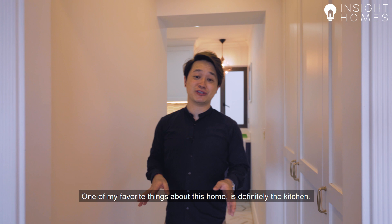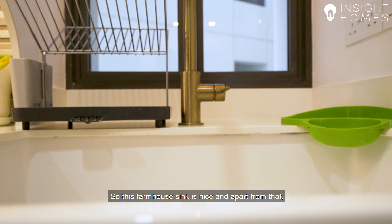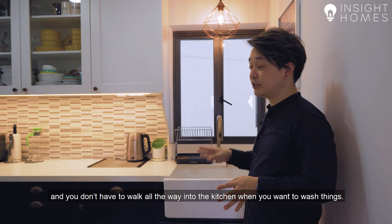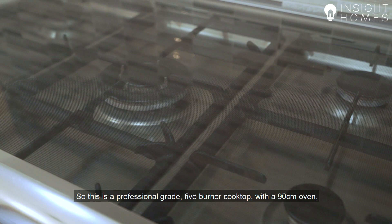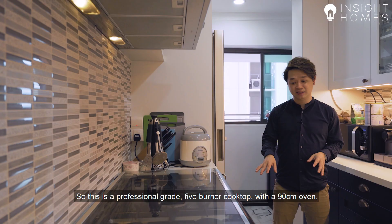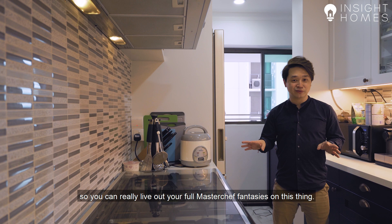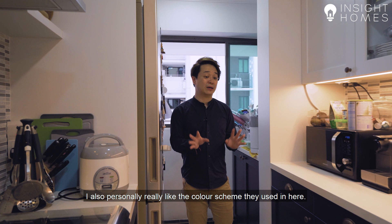One of my favourite things is the kitchen. Aside from the pantry the owners built, another really thoughtful addition was that they moved the farmhouse sink to under the window, which was originally elsewhere. Being under the window, you get lots of natural light and you don't have to walk all the way to the kitchen if you want to wash things. They also invested in a Bertazzoni cooktop — a professional-grade cooktop with a 90cm hood above it, so you can really develop your full MasterChef fantasies. All of these things are included with the unit. The white and blue colour scheme gives it a modern, coastal feel, and they also extended the kitchen to connect with the service yard so the whole space is more efficient.